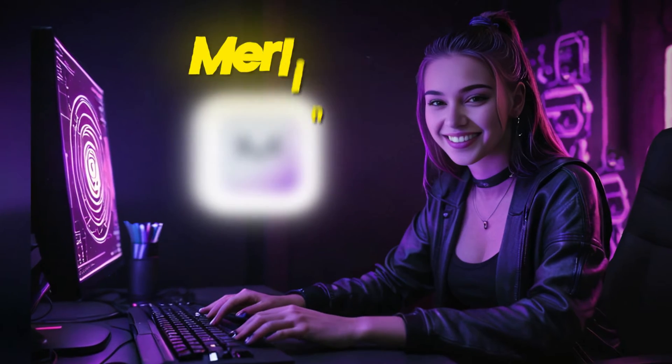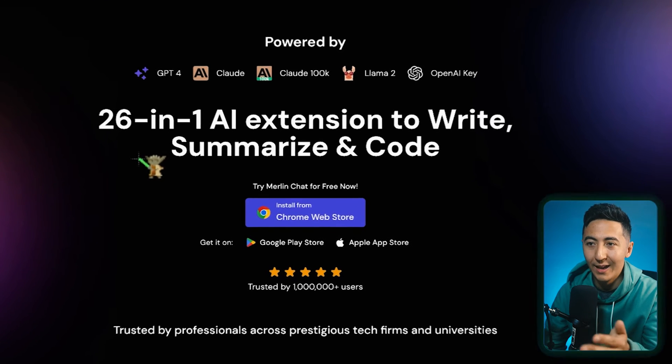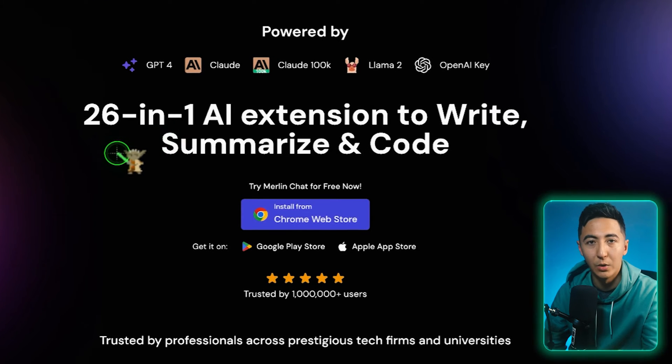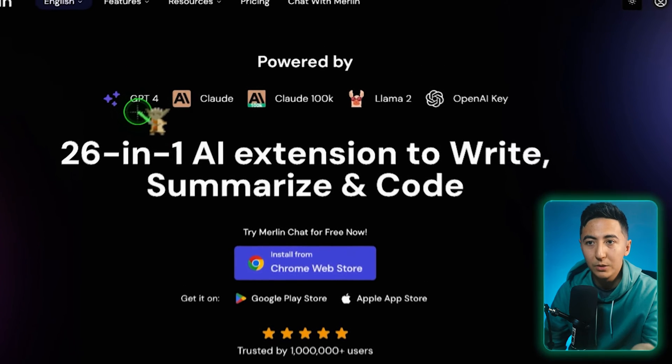What if you could add AI to any website so you could talk with it? Well, with Merlin, you can. This tool is called Merlin, and it's a 26-in-1 AI extension to write, summarize, and code for you. What makes this tool pretty unique is that you can use any type of language model that you choose.